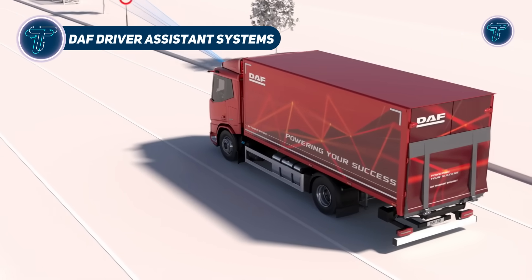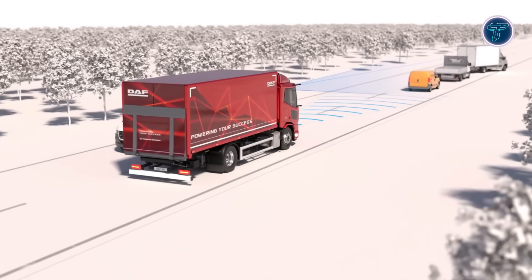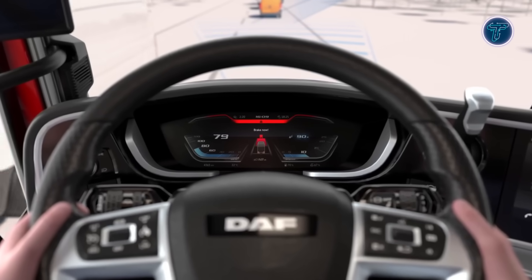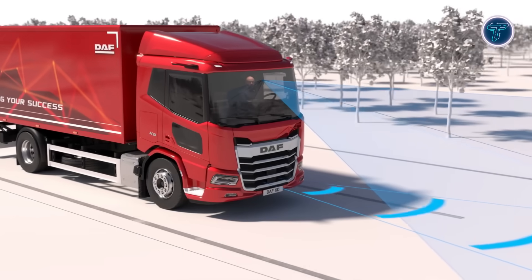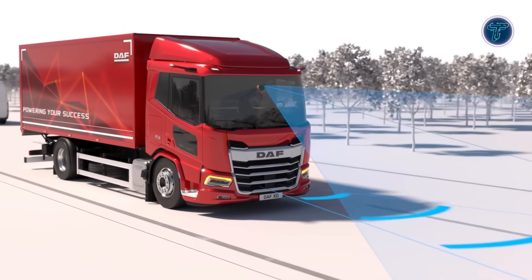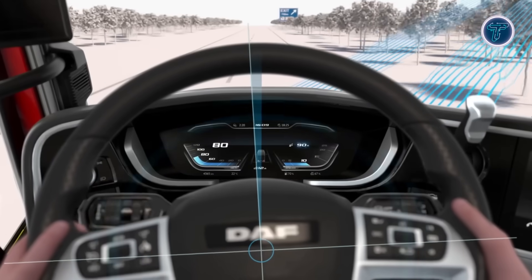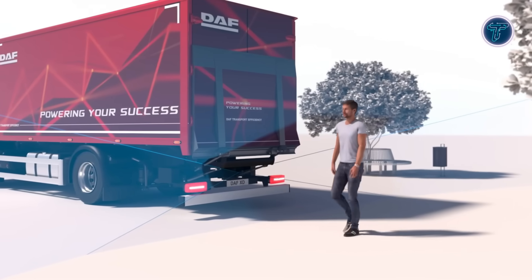The DAF driver assistance systems bring together an advanced suite of safety and support technologies designed to make modern trucking safer, smarter and more efficient. Using a combination of radar, cameras, sensors and digital vision, these systems actively monitor surroundings to protect both the driver and other road users. Key highlights include the advanced emergency braking system, which automatically applies brakes if obstacles are detected and the driver does not react in time, as well as drive off assist, which warns of pedestrians or cyclists near the front when the truck starts moving. Side and turn assist further enhances safety by monitoring blind spots during lane changes or turns, while lane departure warning helps prevent drifting.